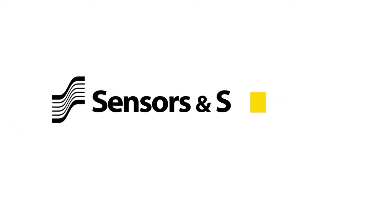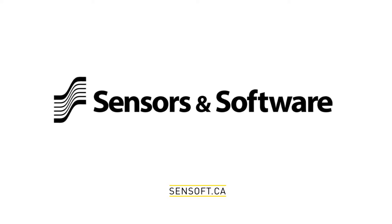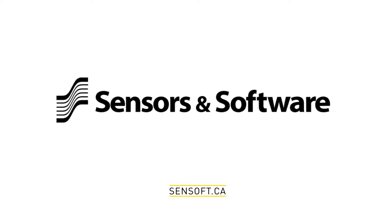To learn more about Noggin GPR and how it can benefit your organization, contact us.